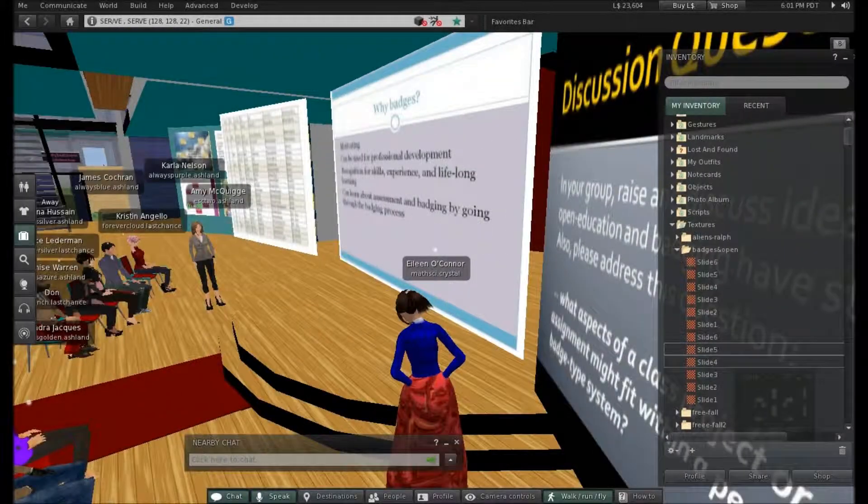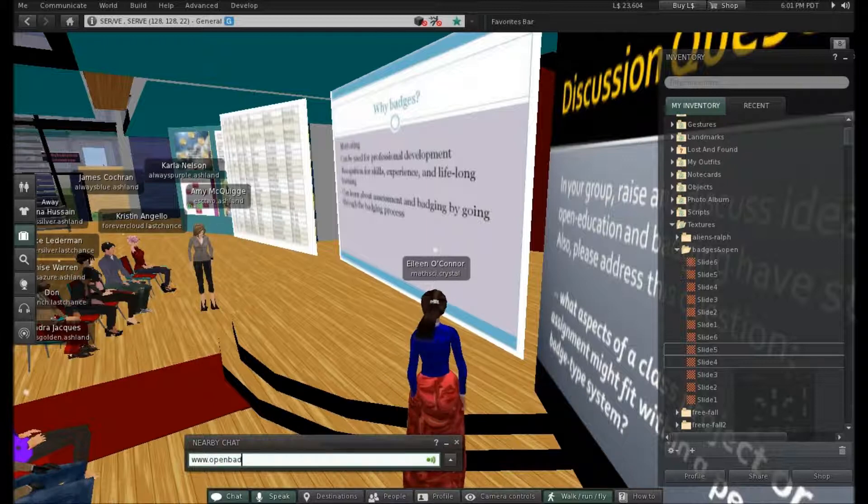Go there and answer some questions and actually earn your very first badge and put that on your digital resume. You can link right to it and you can tell school districts that you're up on your 21st century technologies and the trends in education — you know all about badging.